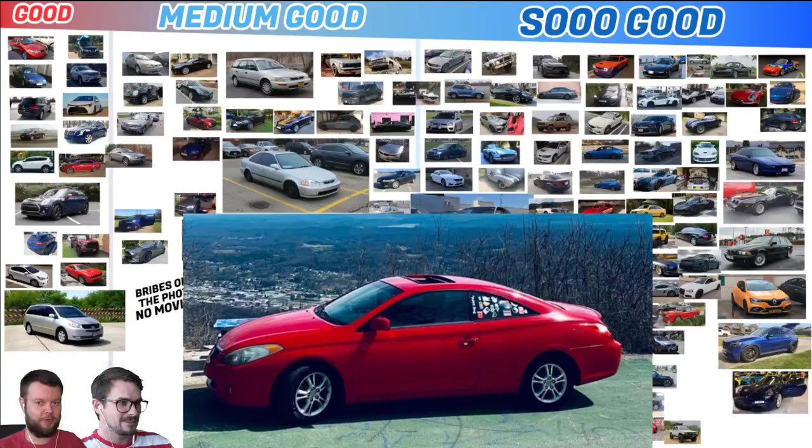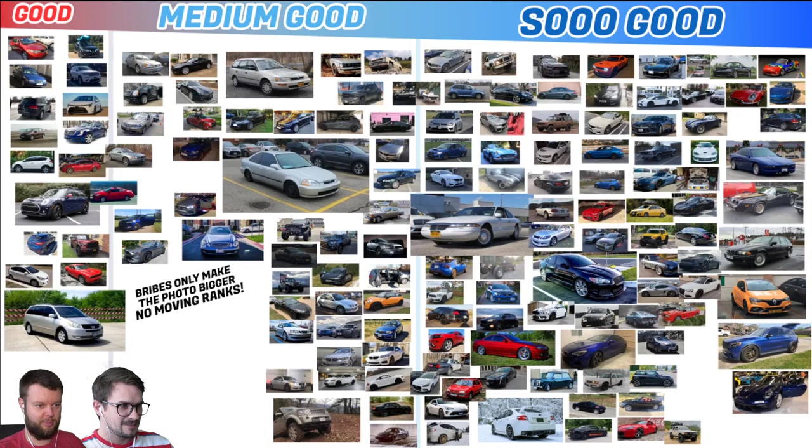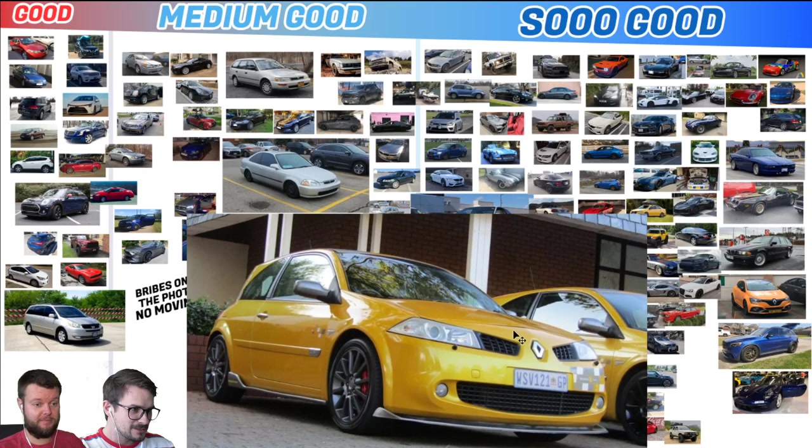Gibby has an 06 Solara, so that is definitely good. That is a good vehicle — I believe those could come supercharged. That guy bribed me earlier and reminded me. Sorrel has an 08 Renault Megane RS R26, which I assume is fast. Yeah, I really like those Meganes — let's give that a So Good. One day we'll find out.